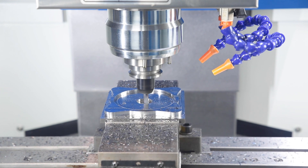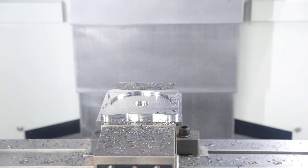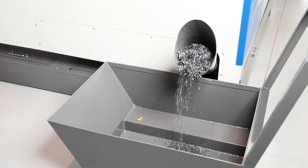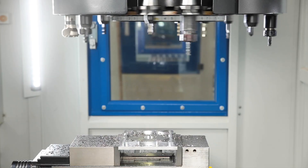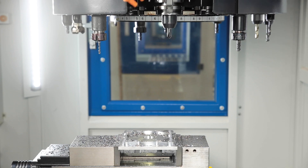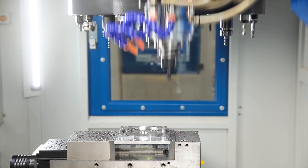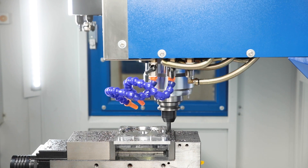A robust spiral chip conveyor is part of the machine's standard equipment. The machines of the XMEL series are available with Siemens, FANUC or Heidenhain controls. This allows the user to decide which machine control combination optimally fulfills his requirements.